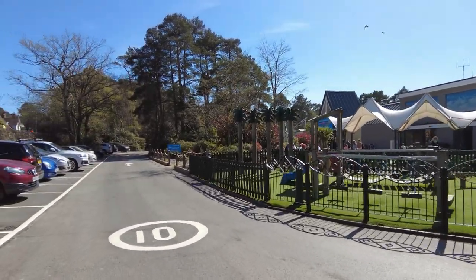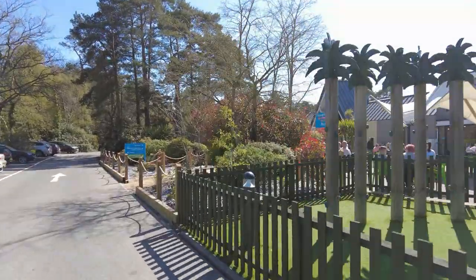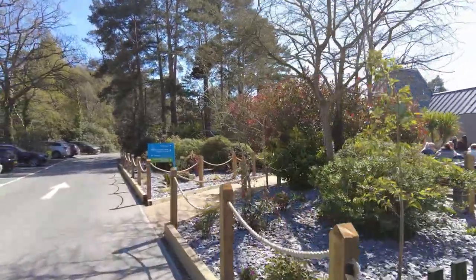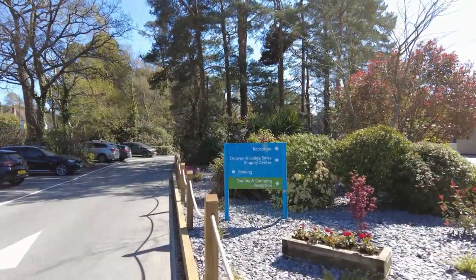As you enter, there is a large children's playground, a pub and a restaurant on the right-hand side. To the left, there is ample parking for newcomers or guests visiting the amenities.